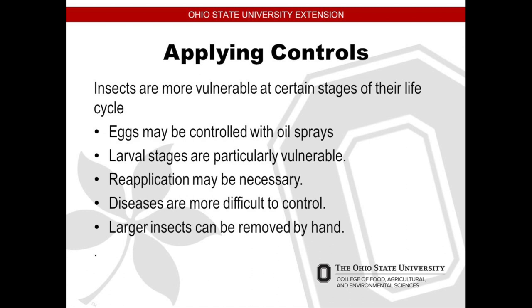The larva stage is the next stage of the insect life cycle and they're vulnerable then. If there's a heavy rain, you have to reapply. Look at the weather report when you're using controls. When using insecticides, don't just go out and spray everything, because there are good bugs and bad bugs. You want to keep your good bugs that will take care of the bad bugs. Use your insecticides sparingly.